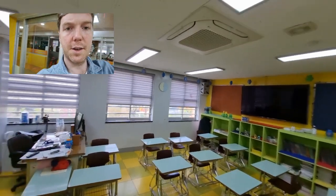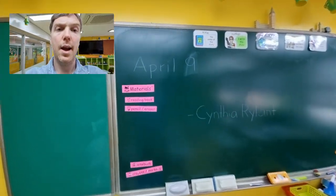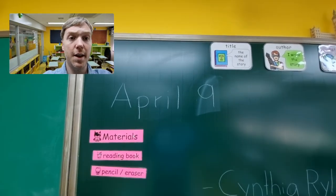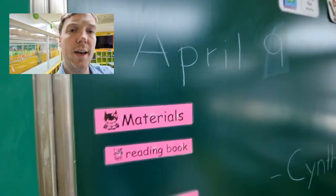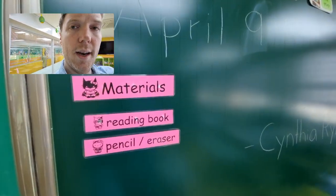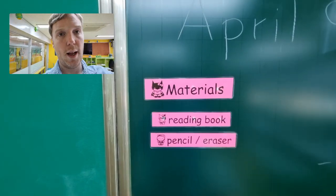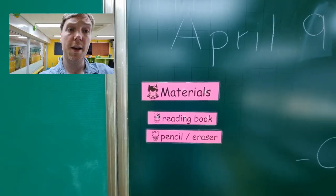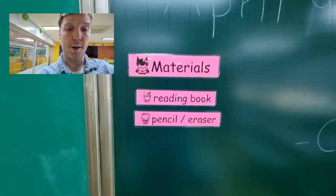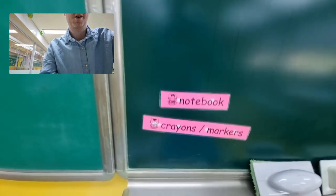First, let's start by looking at the blackboard. Every day I put the month and then the day up here, and there is some sliding information — it's magnetic — that lets the students know what kind of materials they need before class so they can get ready during break time. Today they needed their reading book and a pencil. They didn't need their notebook or the crayons and markers.